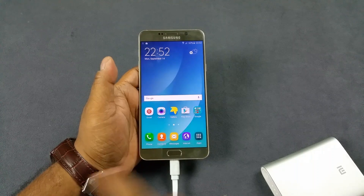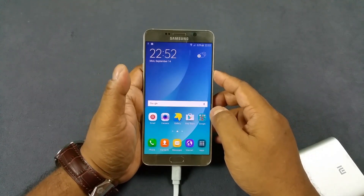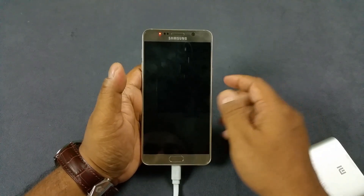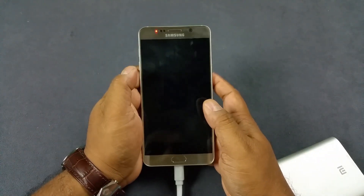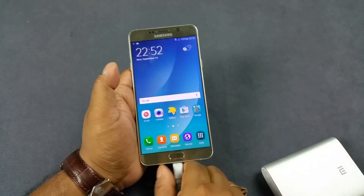First, the notification LED light. We already have our power bank connected here and it does not show. But when you switch off the display, there you see there is the notification LED light. So it does have a notification LED light — that's proved.